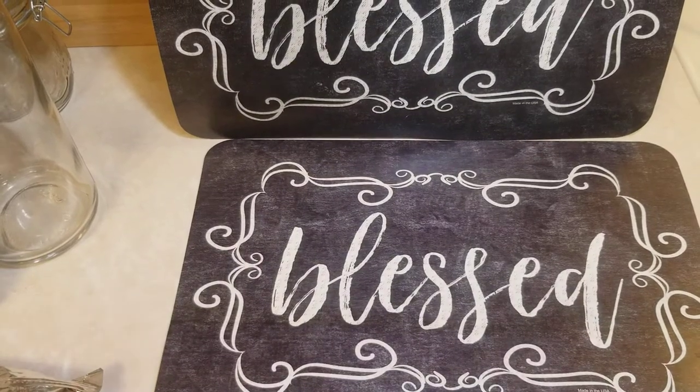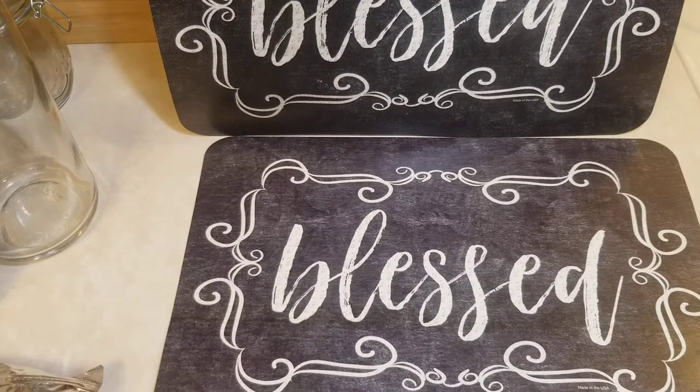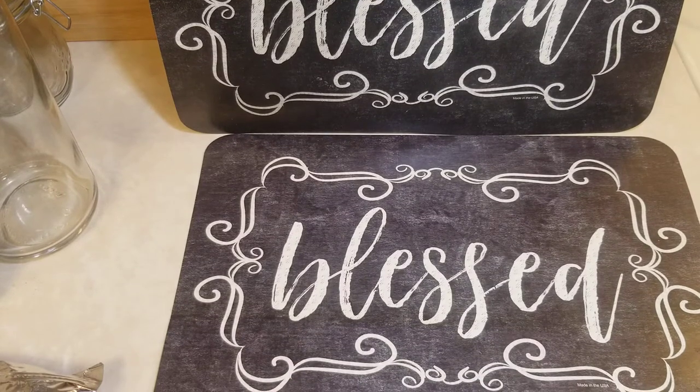Hello everyone, Blessed Bee. This is just a haul of things I've gotten recently. Some are kind of witchy, but then again I'm a witch, so I guess it's a witchy haul, right?